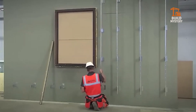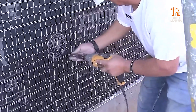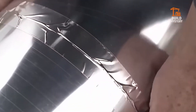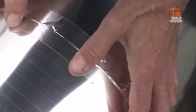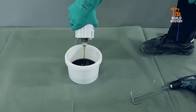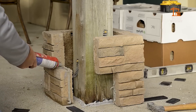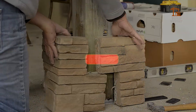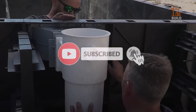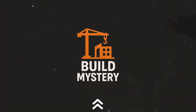These 10 innovations are just the beginning. The world of construction is evolving faster than ever, and we're here to uncover it all. From flexible pipes to floating pools, we're just getting started. If you liked this, get ready, because we've got more videos just like this coming up. Hit that subscribe button and join us as we keep discovering how the world is really built — only on BuildMystery.